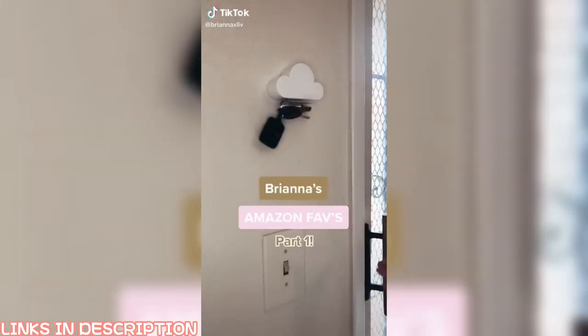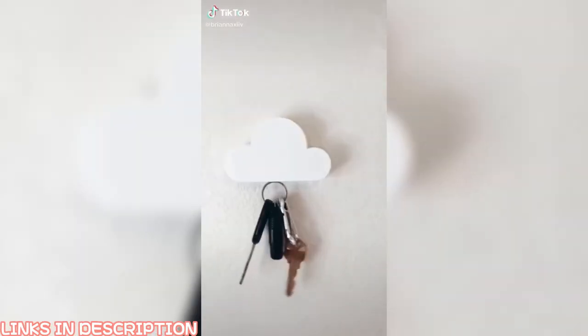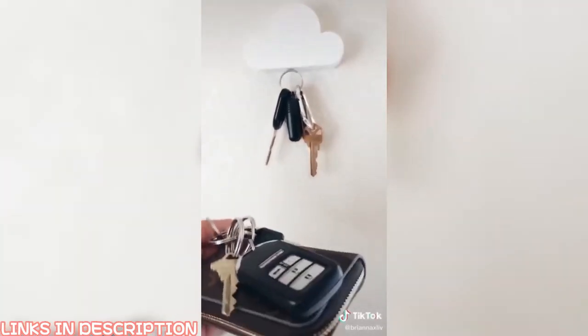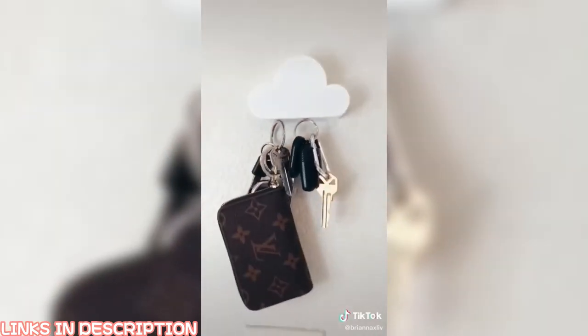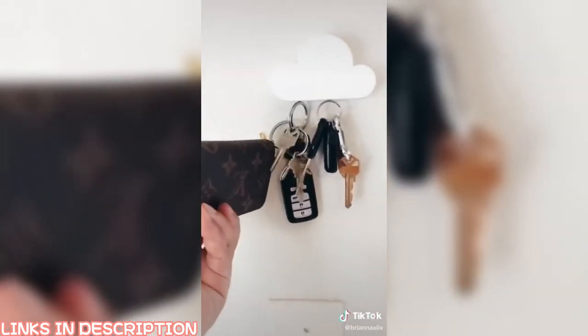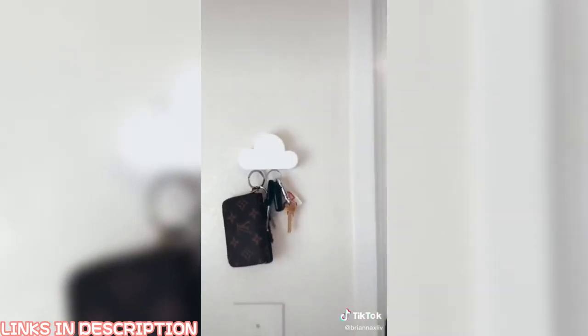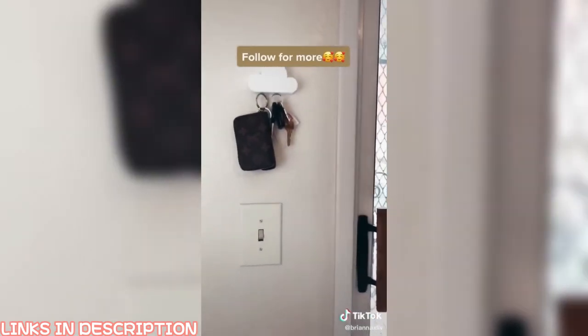Brianna's Amazon favorites part one: I cannot put into words how much I love this little cloud key holder. It holds a ton of weight even with my heavy set of keys. Once we installed it, we noticed we don't lose our keys in the house anymore — I think it's because it's a fun little thing you look forward to using. Our guests are always fascinated by it and it looks adorable up on the wall.